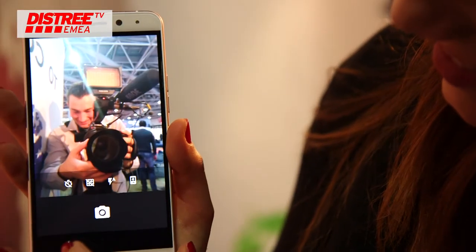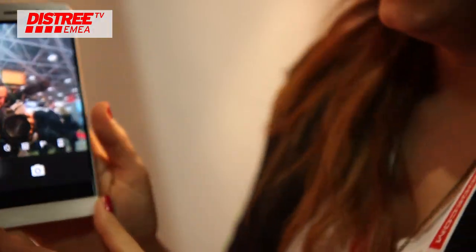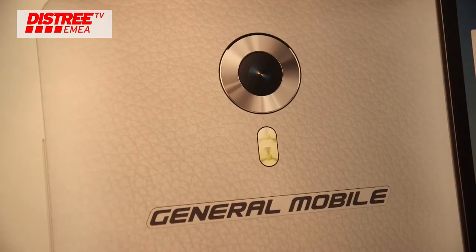The third feature is selfie. We are trying to deliver a real selfie experience on this device, which is why we put a 13-megapixel camera with flash on the front. The back camera is the same as the front.